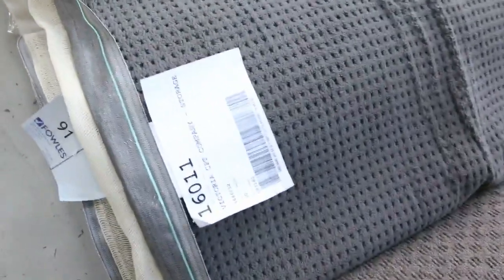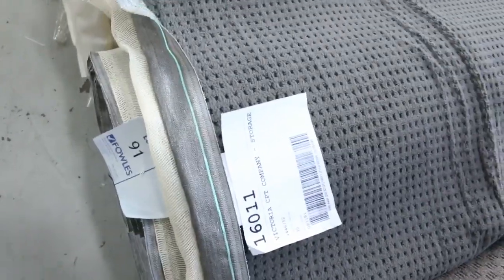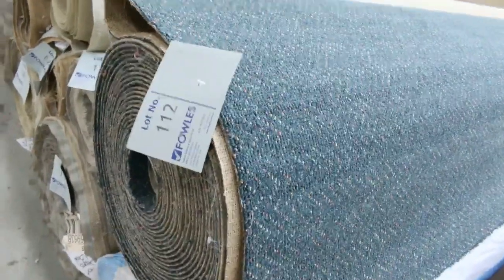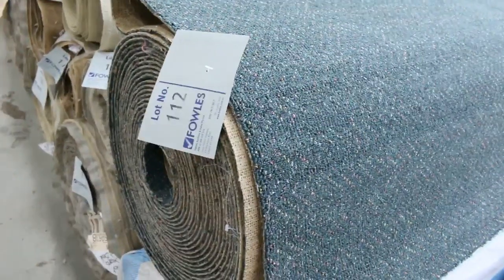Some nice dark loop piles there, good roll sizes here around about 25 to 30 metres, generally selling for around about the $30 a metre mark. Lots of twist piles there, and big quantities in some of these loop piles which will get you anywhere up to around 50 or 60 linear broadloom metres. Some commercial grade carpets there — lot number 112, same as lot number 111 — and that generally sells for $25 to $30, so plenty of bargains to be had.